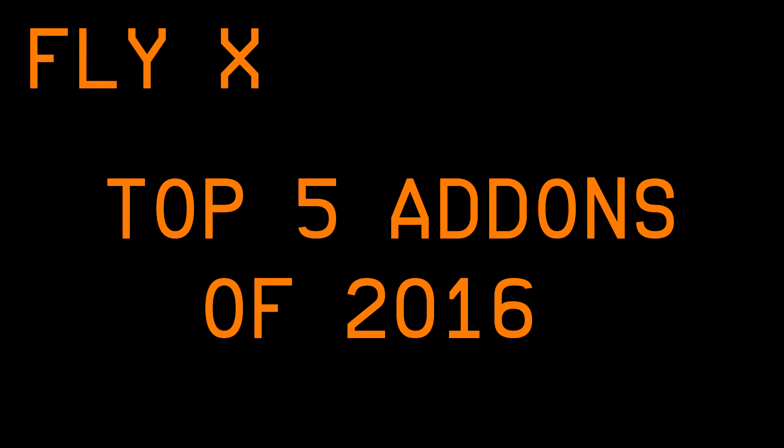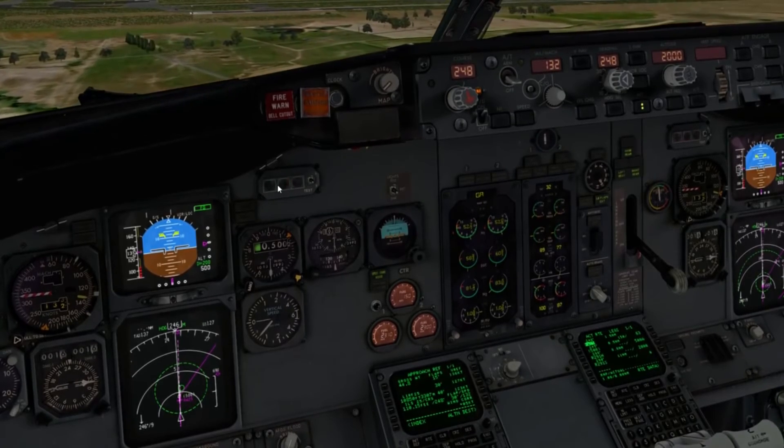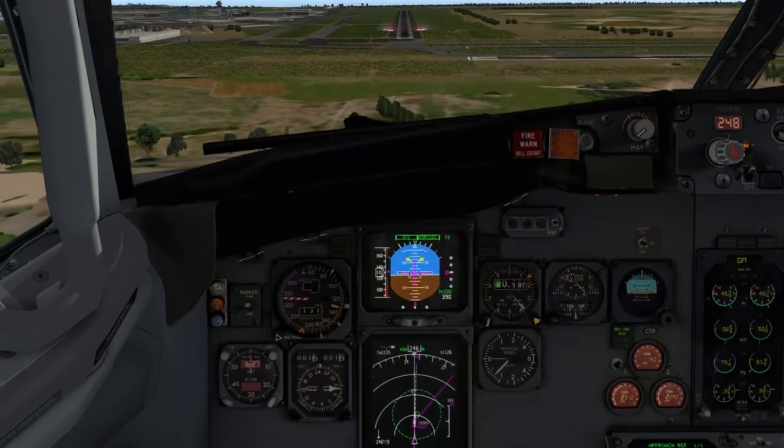So, number one. I thought this would be very obvious to people — I even tweeted that my number one choice would be quite obvious — but no one guessed it. I haven't actually spoken about it too much considering how much I like it, despite making a couple of videos on it. For me it was an obvious choice for first place, and it is — drum roll please — the IXEG 737 Classic. It's an X-Plane add-on, as you probably know, and the only X-Plane add-on on this list — which is a shame because it means it doesn't work with any of the others. But I think it deserves the number one spot.